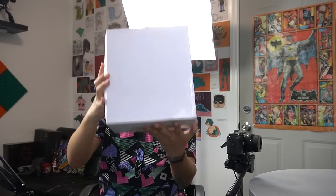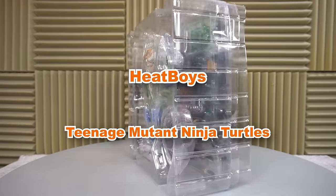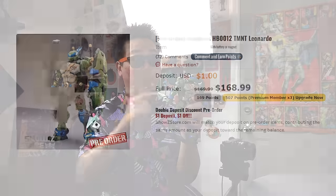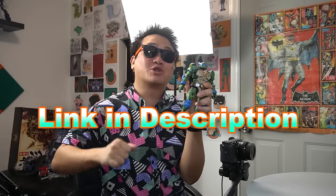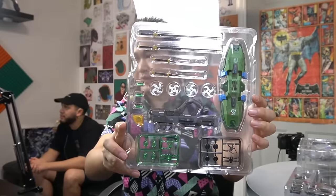Hey, my name is Javi, and this is not an illegal shipment of drugs. This is a pre-production sample of the Heat Boys Teenage Mutant Ninja Turtles Leonardo. Full disclosure, I did get this for free from Heat Boys themselves. Link in the description if you're interested. I have no idea how this figure's final box looks like, but I'd hope it's a beautiful box to match the beauty of this figure.